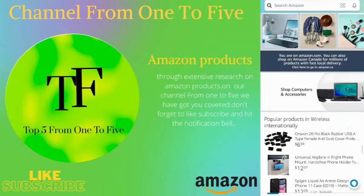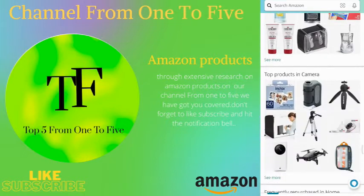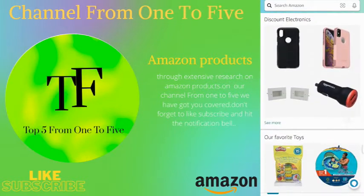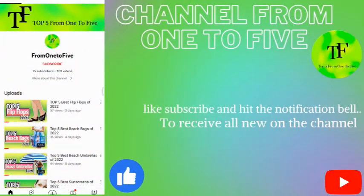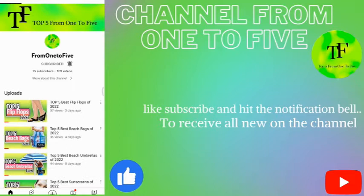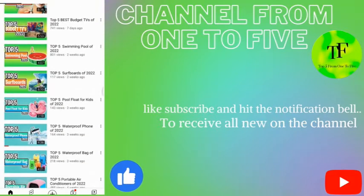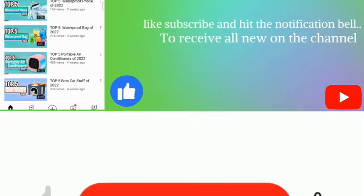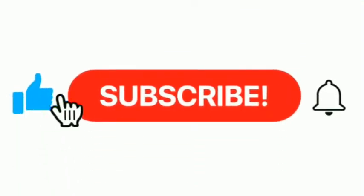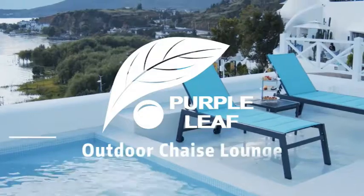Hey, what's up guys! In today's video we are listing the top five best outdoor chaise lounges in 2022. Through extensive research on Amazon products, we have put together a list of options that meet the needs of different types of buyers. From one to five we've got you covered — check the description box down below, don't forget to like, subscribe, and hit the notification bell. Now let's get started!